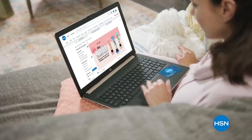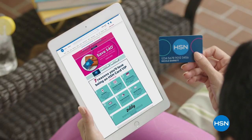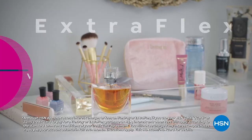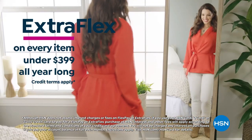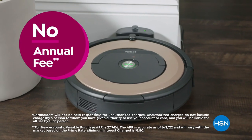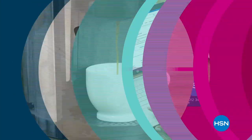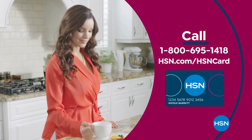Get the best deals on the things you love with the HSN card. As an HSN card VIP, you'll get VIP financing on many items, plus extra flex on every item under $399 every day, and at least eight VIP savings events a year. Includes fraud protection and there's no annual fee. Apply now and instantly get $40 off when you're approved. Call 1-800-695-1418 or visit hsn.com/hsncard.